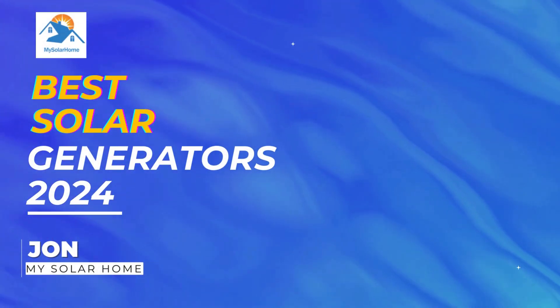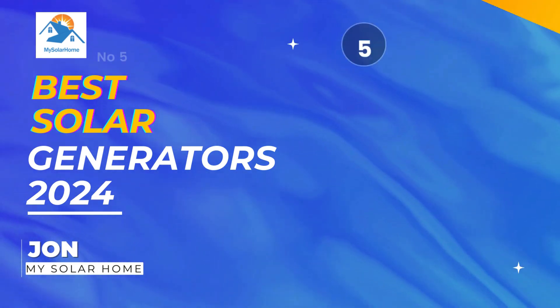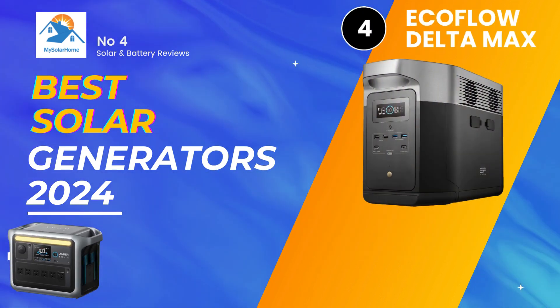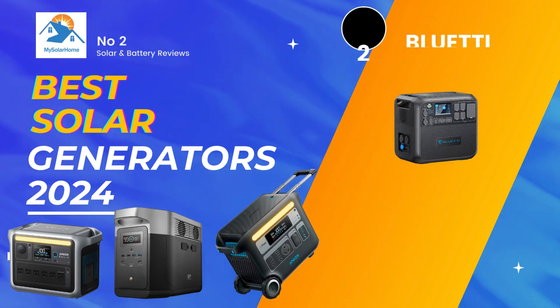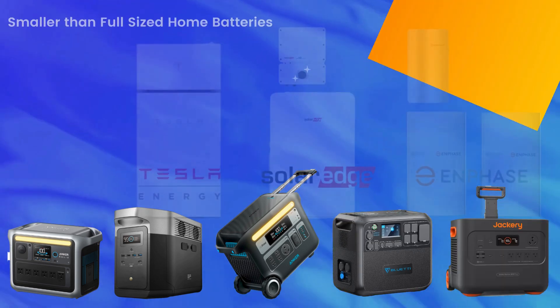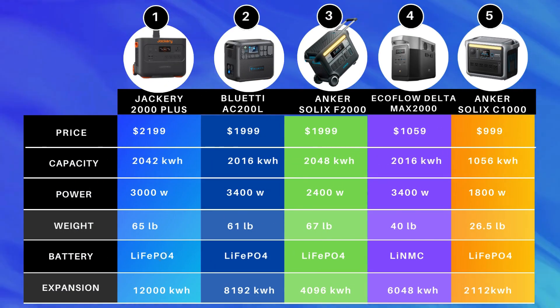Hey there, John here from My Solar Home. In this video we're going to be talking about the best solar generators in 2024. I'll primarily be taking you through the top five whole-home generators — these can power your home during an outage. They are one size smaller than the full-size batteries that come from Enphase, SolarEdge, Tesla, etc. Finally, we'll compare all five of them.